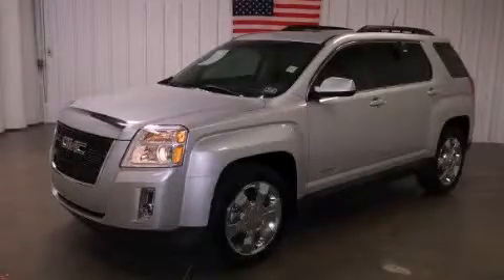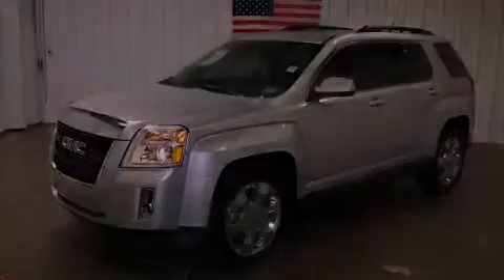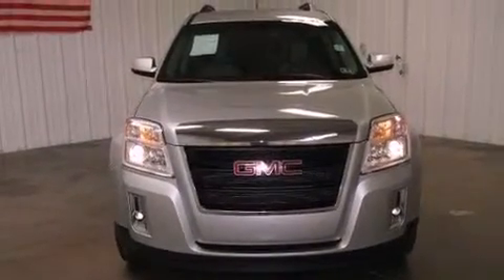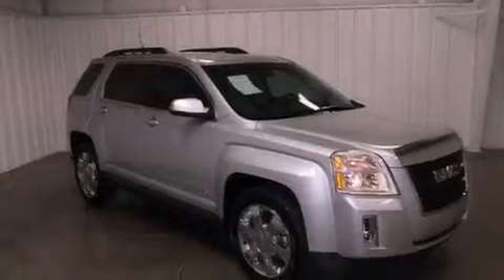This is a 2011 GMC Terrain — functional utility for a modern lifestyle. It features a six-cylinder engine and a six-speed automatic transmission.